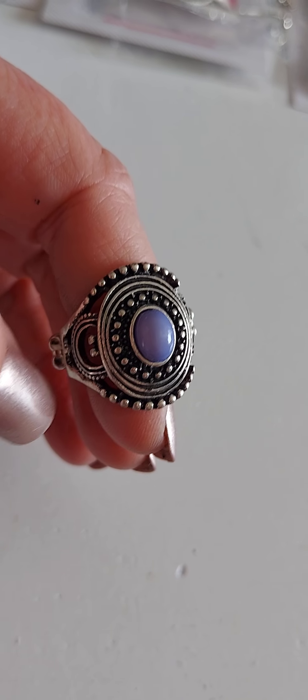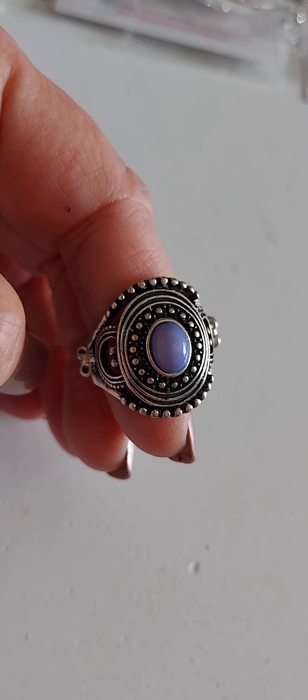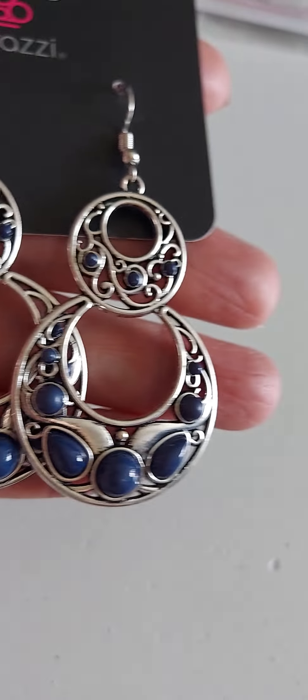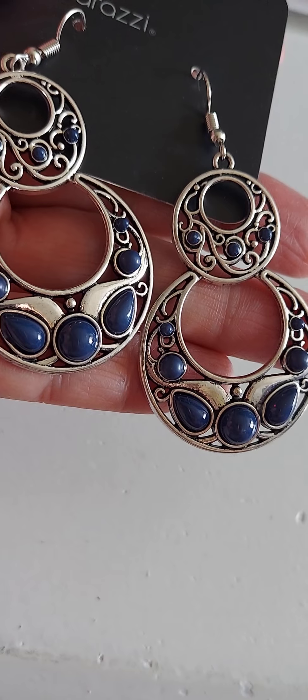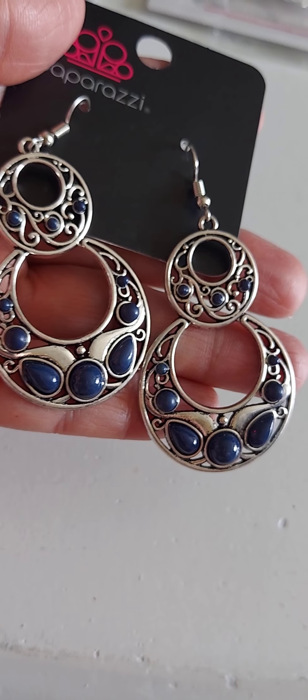All of our rings, whether they're skinny back or regular band, fit sizes five to ten and they are so fun to wear. You don't have to just wear them on your fingers — you can wear them in your ponytails, you can wear them in your scarves, you can bunch up your shirt with them. Lots of things you can do with them.